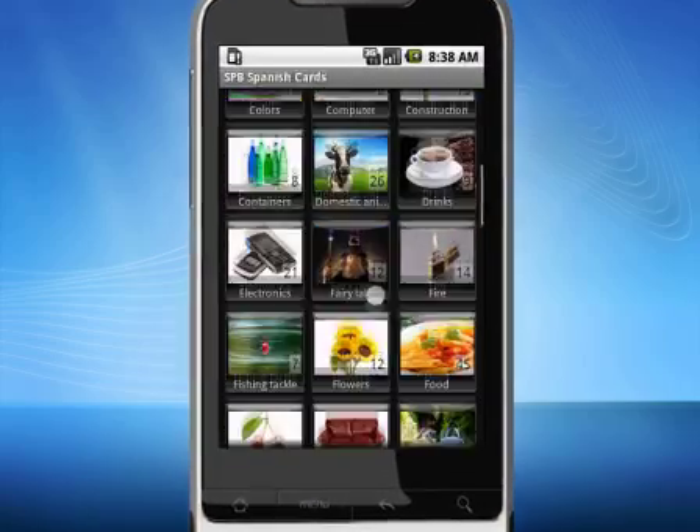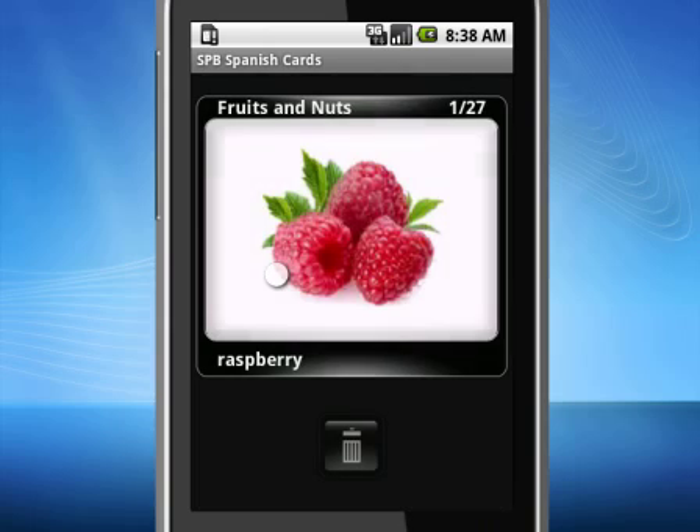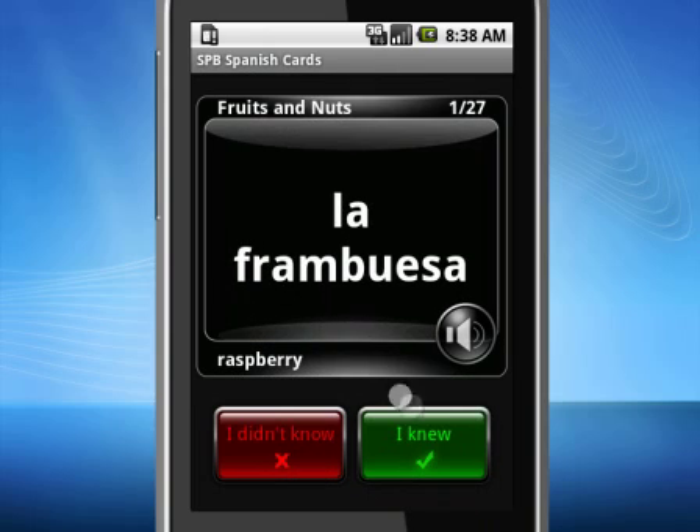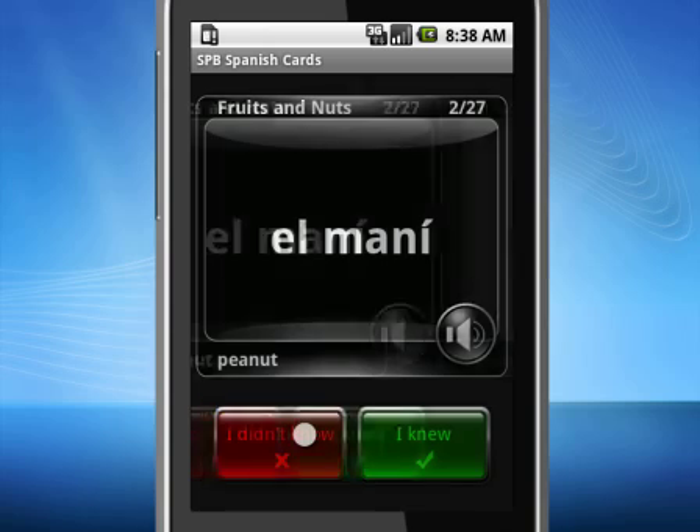Hi, today's episode is about SPB flashcards. With 64 different word categories, beautiful pictures and sounds, SPB flashcards is the best way to start learning a new language.